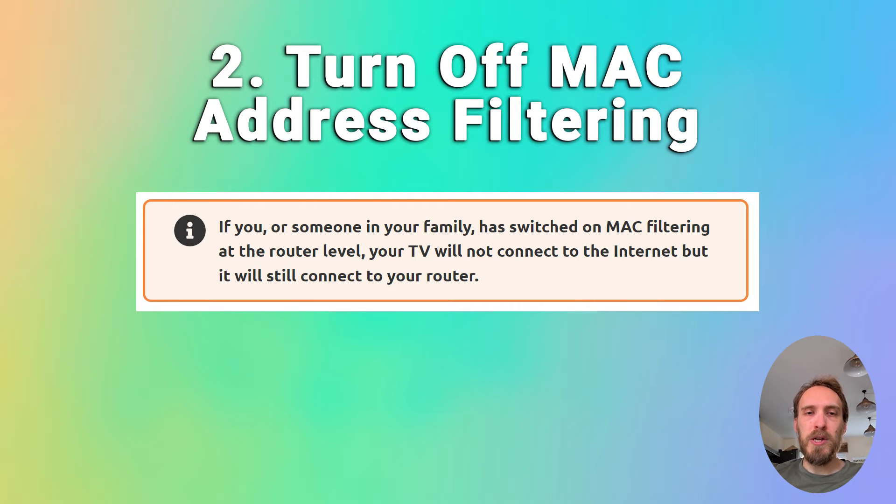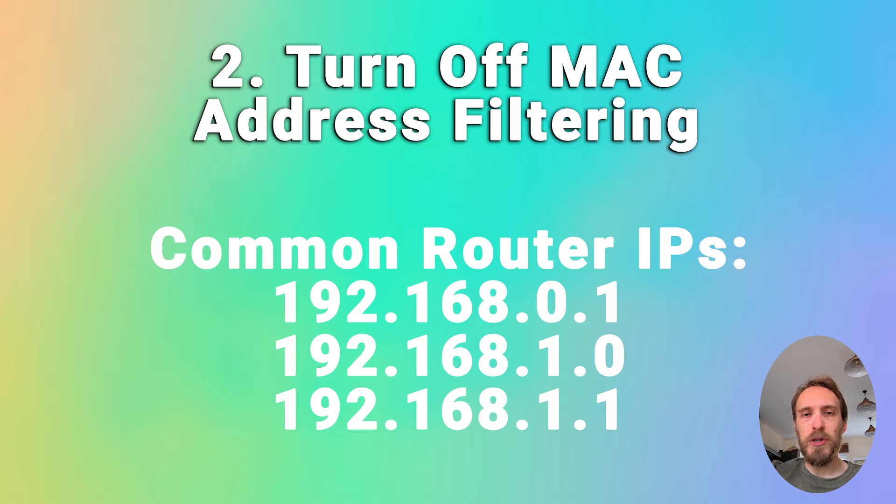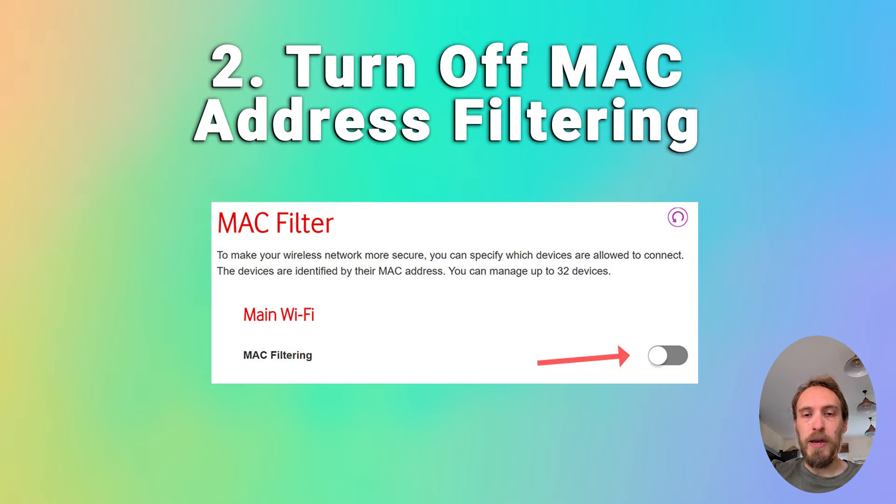You also want to make sure that your router is not set up for MAC address filtering. If you or someone else has switched this on, your TV will be able to connect to the router but won't be allowed to access the internet through it. On your phone or laptop, go to the admin IP address for your router — usually something like 192.168.1.1, found on a label on the router. Log in using the credentials on that sticker, then go to Advanced or Expert Settings, find MAC Filtering, and make sure it's switched off.